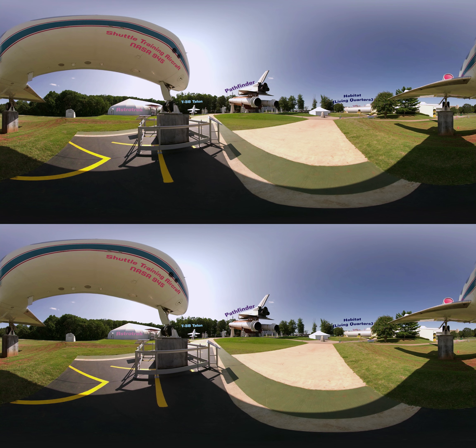Do you see the odd metal building? It might look like a spaceship, but it's actually called a habitat. It's where you live while you're in training here at Space Camp.